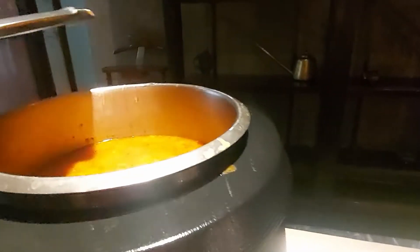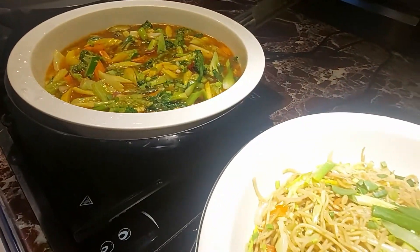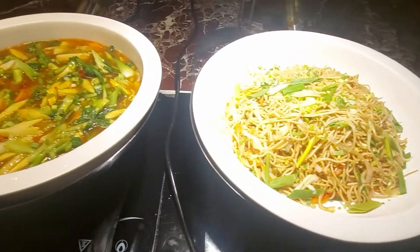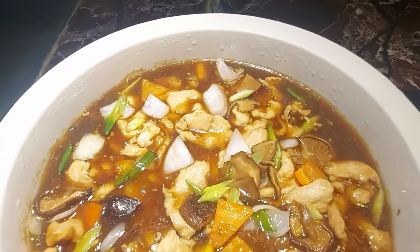In veg, we have minestrone soup, which is a thick soup of Italian origin. In non-veg, we had chicken hot and sour soup. In the Chinese section, we had vegetable hakka noodles which were very crispy and spicy, vegetables in hot garlic sauce, and sliced chicken in oyster sauce.